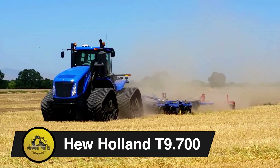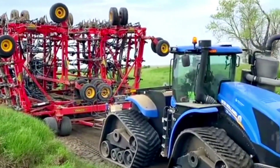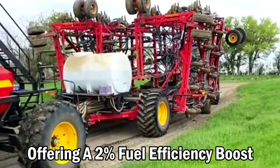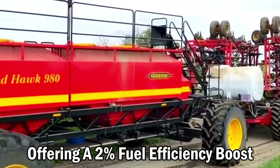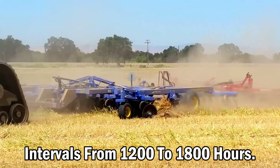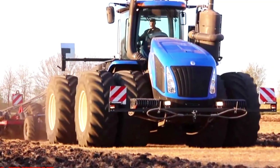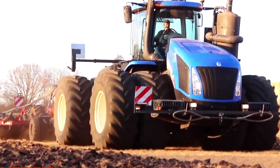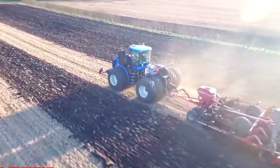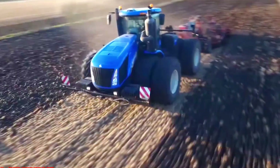New Holland T9 700. The T9 tractor boasts an industry-leading peak horsepower range of 467 to 699, offering a 2% fuel efficiency boost, optimized torque, low-gear operation, and extended service intervals from 1,200 to 1,800 hours. Fueled by the EcoBlue H1 ESCR Cursor engine from New Holland's sister company FPT Industrial, it stands as the most powerful four-wheel drive tractor ever built by New Holland.